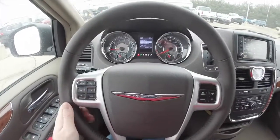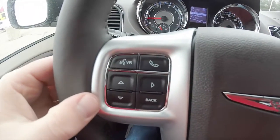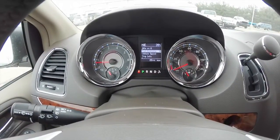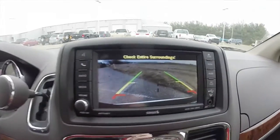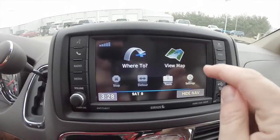Panning through the interior for a little more detail — there's a heated leather steering wheel with controls for Uconnect Bluetooth, trip computer, and cruise control. The vehicle is equipped with a reverse camera with guidance lines, and also has Garmin-based navigation.